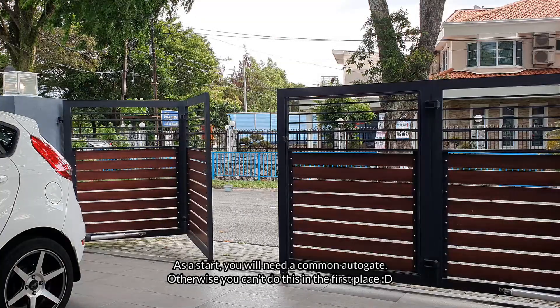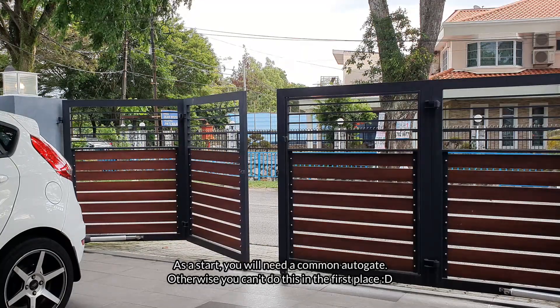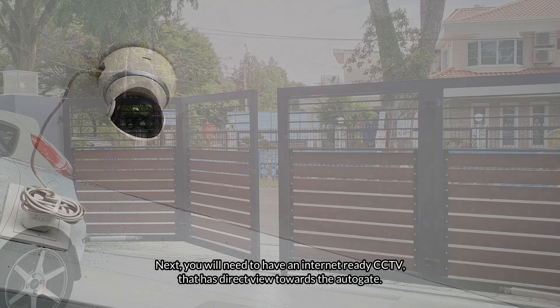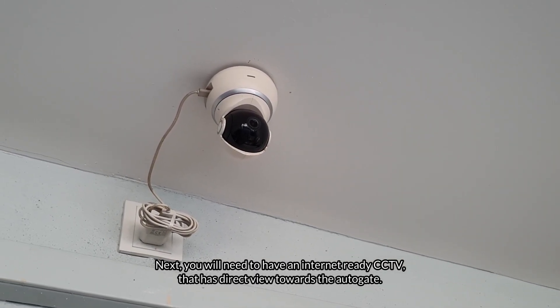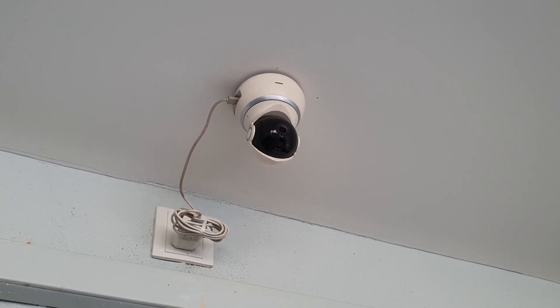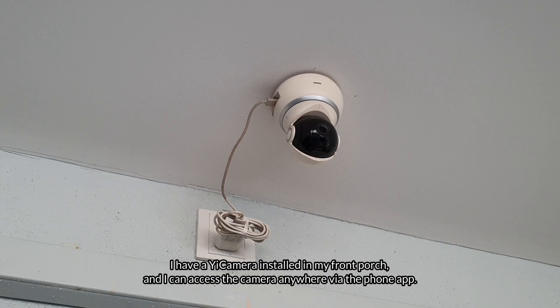As a start, you need a common autogate, otherwise you can't do this in the first place. Next, you need to have an internet-ready CCTV that has a direct view towards the autogate. I have a Yi camera installed in my front porch and I can access the camera anywhere via the phone app.